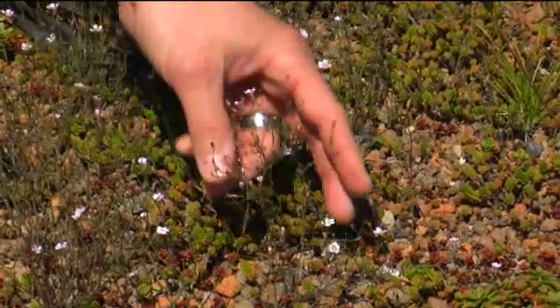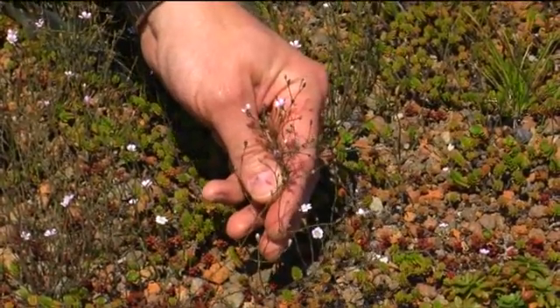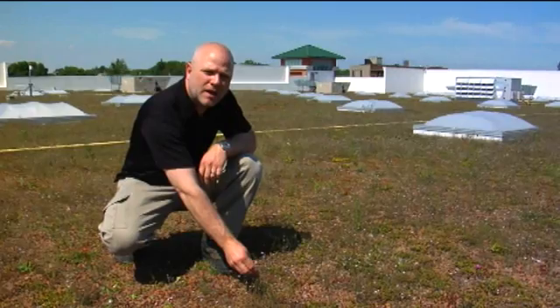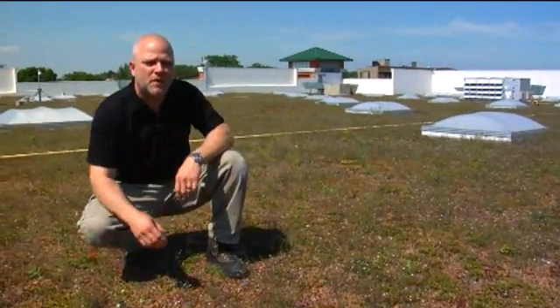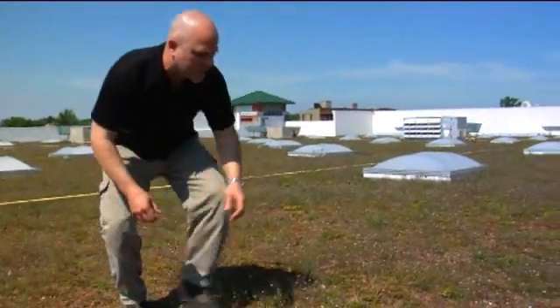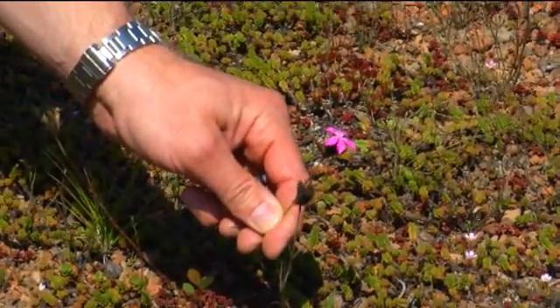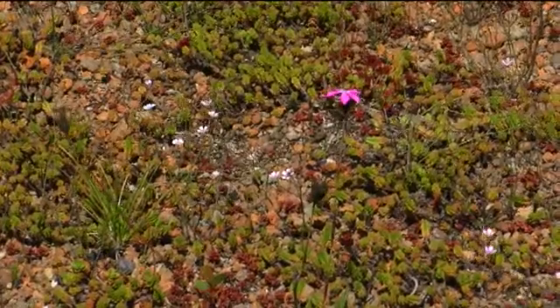Along with this, we have petrohagia, which is commonly known as baby's breath. It is a very drought tolerant perennial. And also we have dianthus, which is this plant right here — very drought tolerant. The interesting part about all of these plants is they were established with unrooted cuttings and seed, which is very unique with this roof itself.